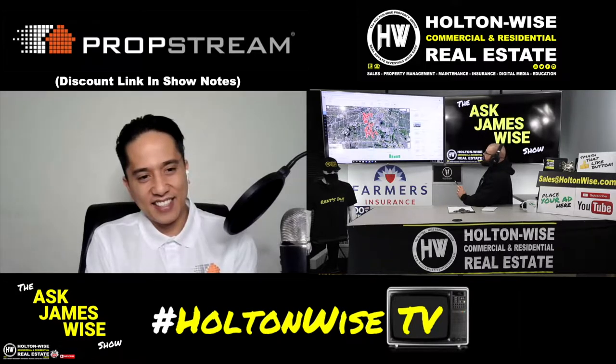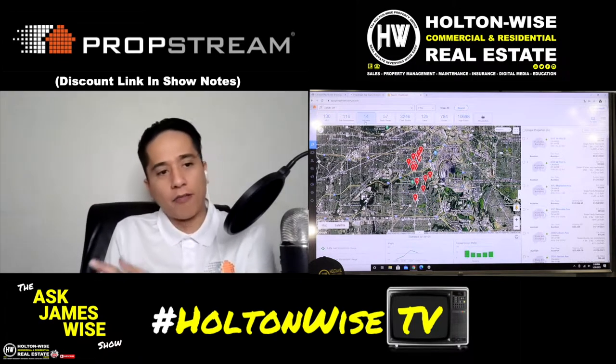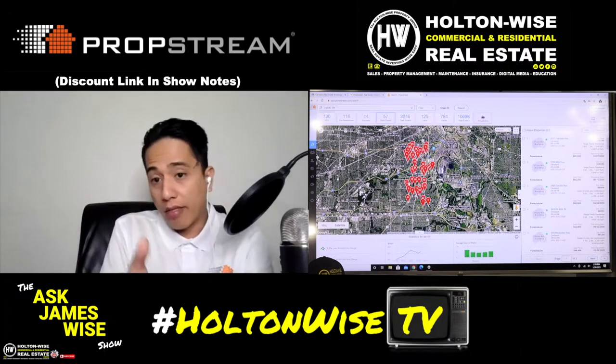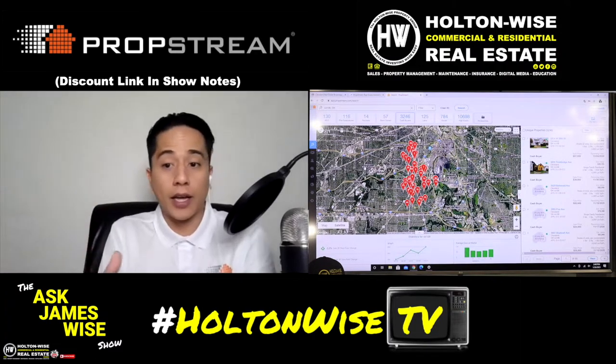I like the MLS and the pre-foreclosure. The next one is auctions — that's where it's already at the auction. Following that would be bank-owned foreclosures, and then non-owner occupied cash transactions. This is the first list you can utilize to find an investor to assign your contract to.